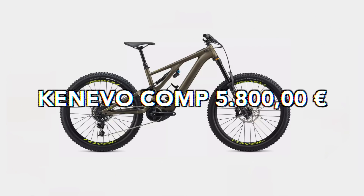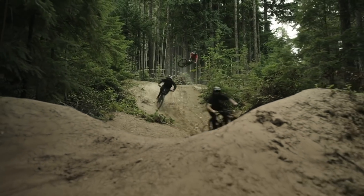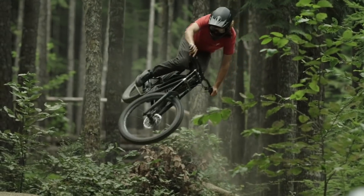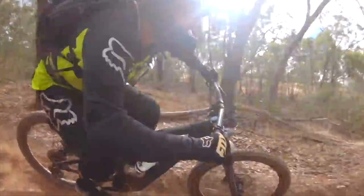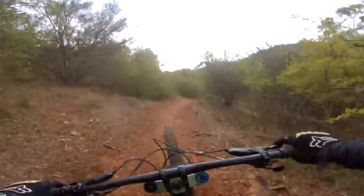Specialized Kenevo Comp, 5,800 euros. The original super enduro e-bike from Specialized had to get on the list. Rolling on 27.5 wheels with 180mm of travel front and rear. Reach in an S4 — kind of like a large — at 495. 64 degree head tube angle, 454 chainstay. The spec is okay and will get the job done, but what you're paying for with Specialized is the R&D and that FSR suspension system. I test rode the Kenevo for a day and kept up with mates I can never keep up with — this bike is super fast and really confident.